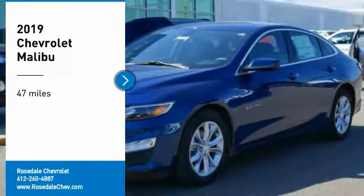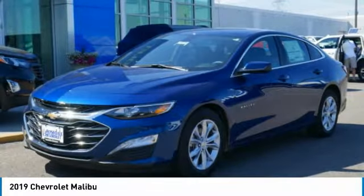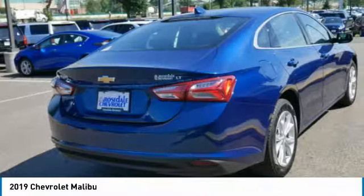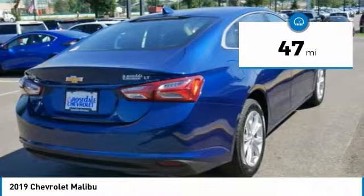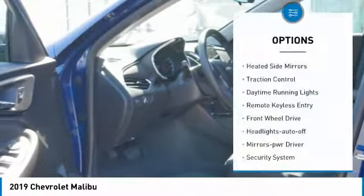Looking for the right vehicle? Check out the 2019 Chevy Malibu, a combination of performance and fuel economy. The Malibu is a great commuting car. This vehicle has less than 100 miles. Here are some of this vehicle's great options.